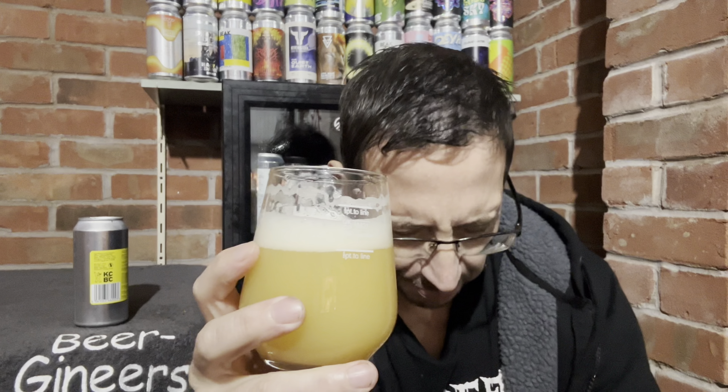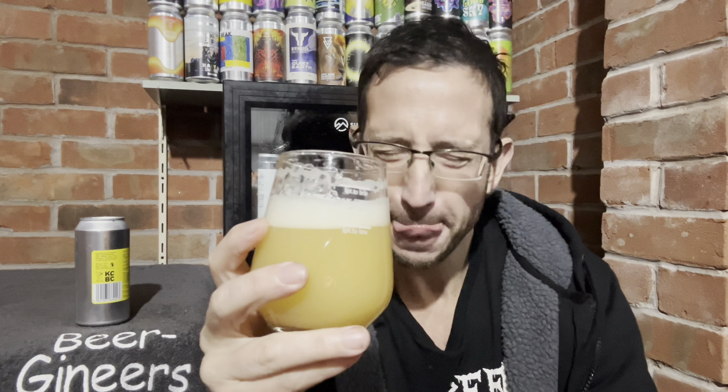Whether I pick up all the stuff in the tasting notes I don't know — sometimes with dank beers that just dominates and saturates my palate and I can't taste anything else. I love it but I don't get anything else. And yeah, my palate's just saturated with dank, feety.